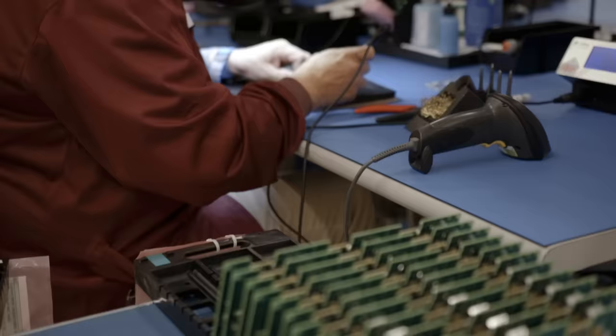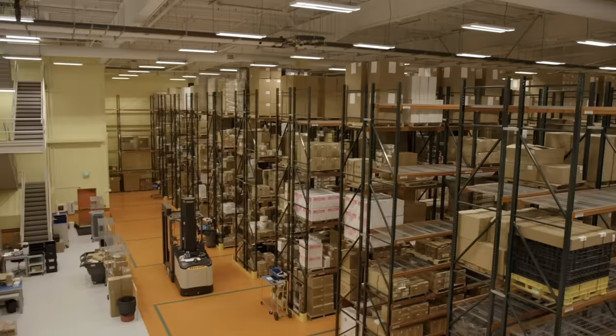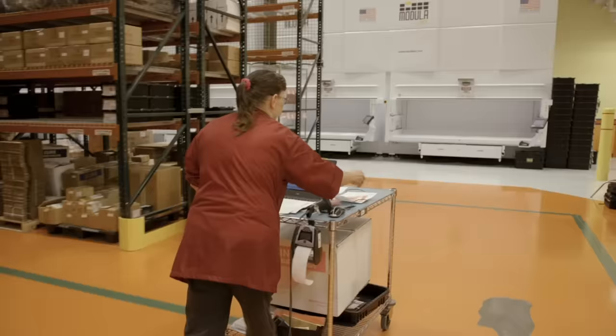Enercon has been in business for about 40 years. We're a contract manufacturer making electromechanical devices. Up until about a year and a half ago, we were operating out of a 30,000 square foot manufacturing space. About half of that was tied up with floor space inventory racking systems.